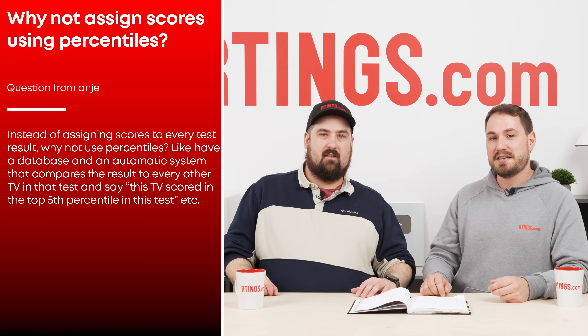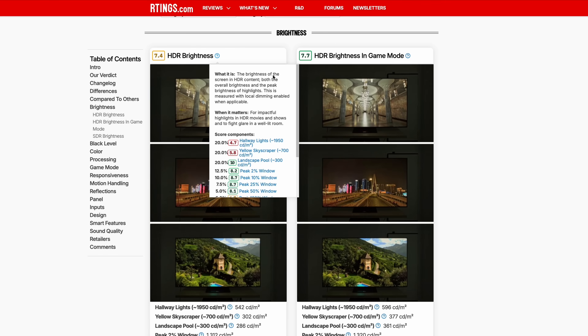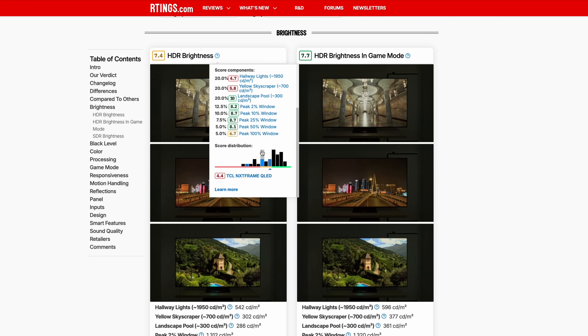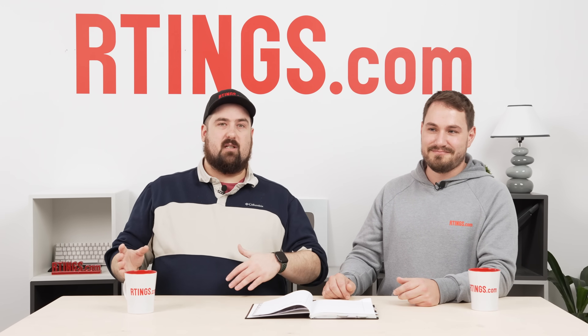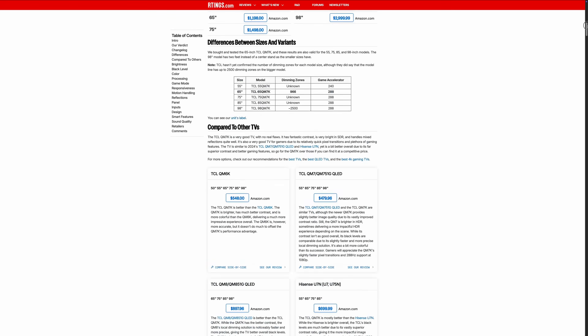For this next question, a user asked: instead of assigning scores to every test result, why not use percentiles? That's a really good idea, and we like this idea a lot. We do have in each review, if you hover over a particular score, it will show you a chart that tells you how many products it scores better than — so it's already putting it in a percentile context. It's just not changing the actual score itself. We think it's useful to know how something scores relative to others, but we like our reviews to stand on their own so you can get a sense for how a TV scores overall, not just whether it's better or worse than something else.